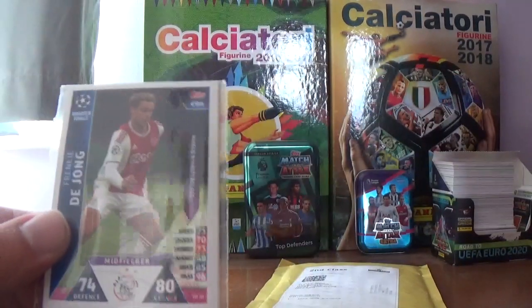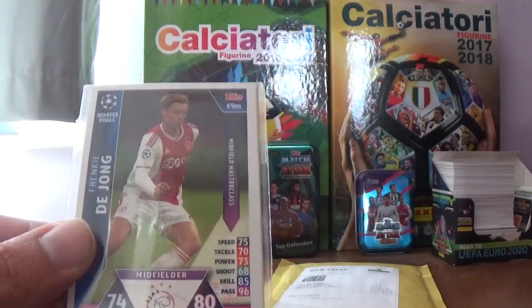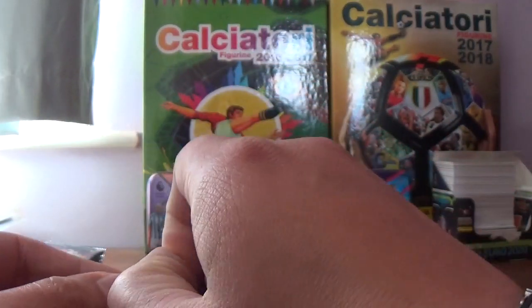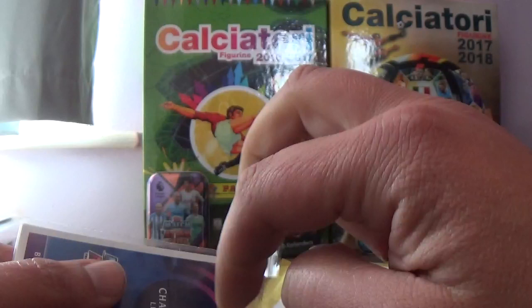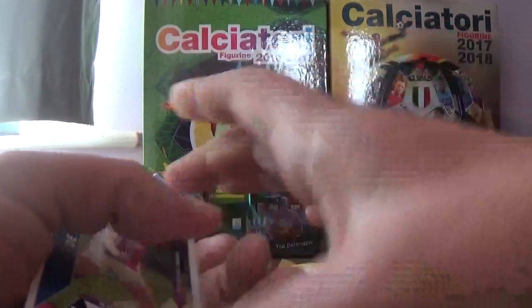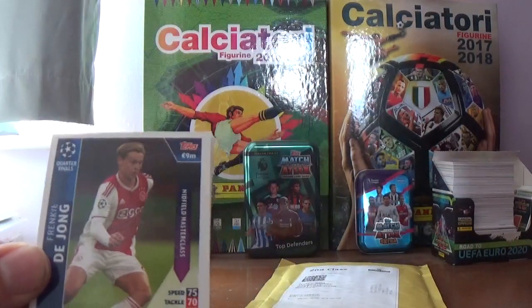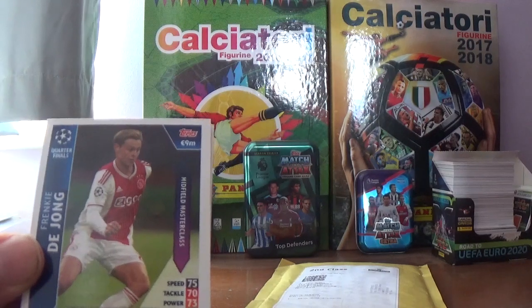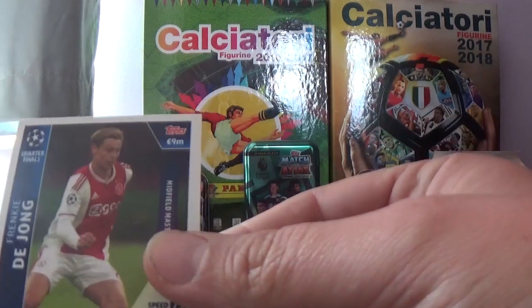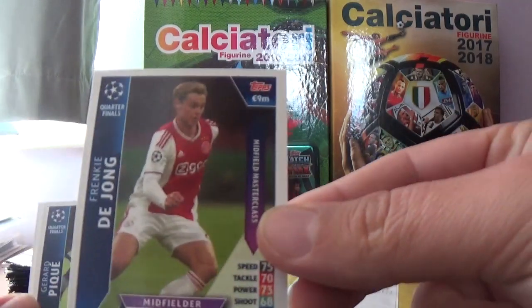I took this one out of the envelope just to save on a little bit of time. Let's get this seal open and have a look what's inside. Here we have the Match Attax on demand for the quarter finals of the UEFA Champions League. In this card we have Frenkie de Jong of Ajax — his midfield masterclass.